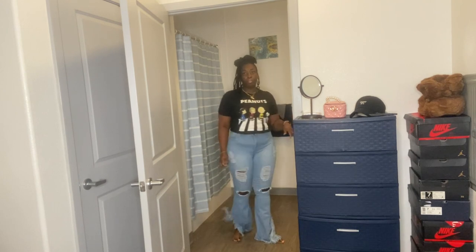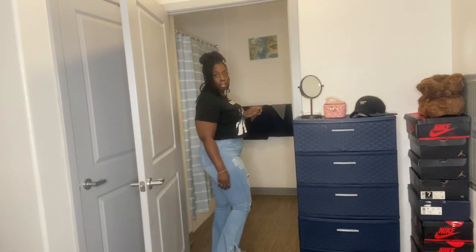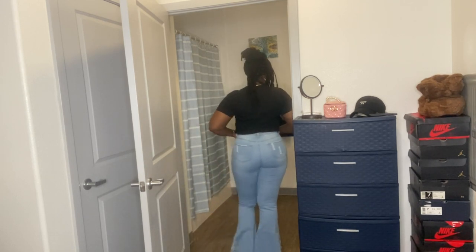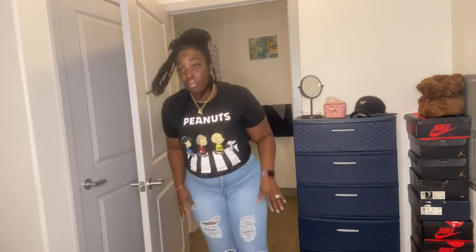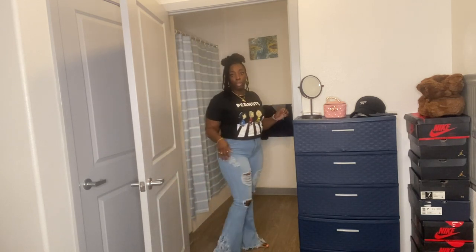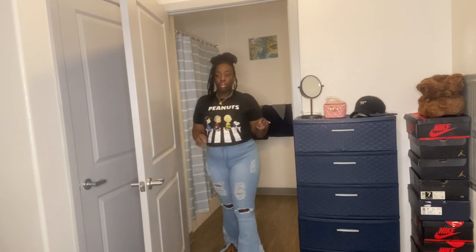Let you guys see — so these are the jeans. Look at the little fringe bottoms, very cute! They fit very well. Once again, nice tummy control — I mean, I don't have that much tummy but they've got me feeling real flat. I love the fringe at the bottom; that's actually why I purchased them because they're just so cute. I think they'd be so cute with heels.